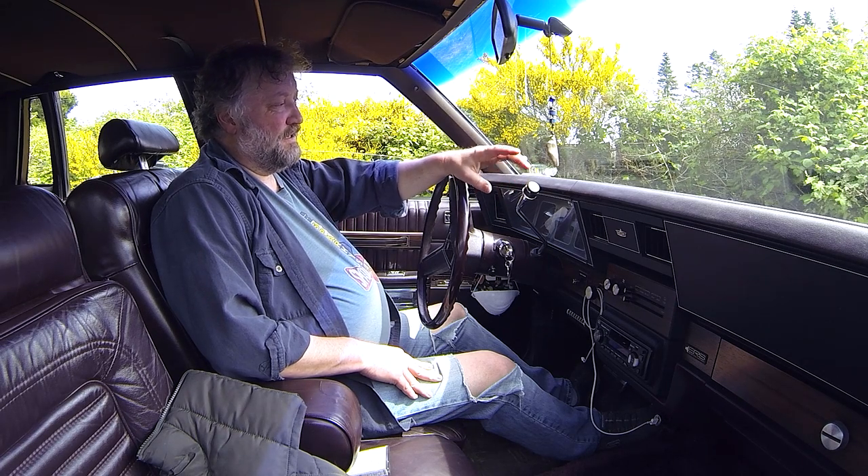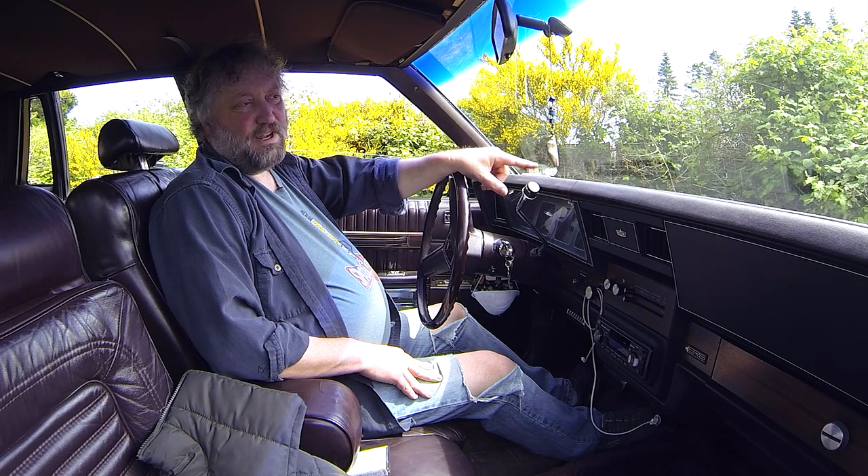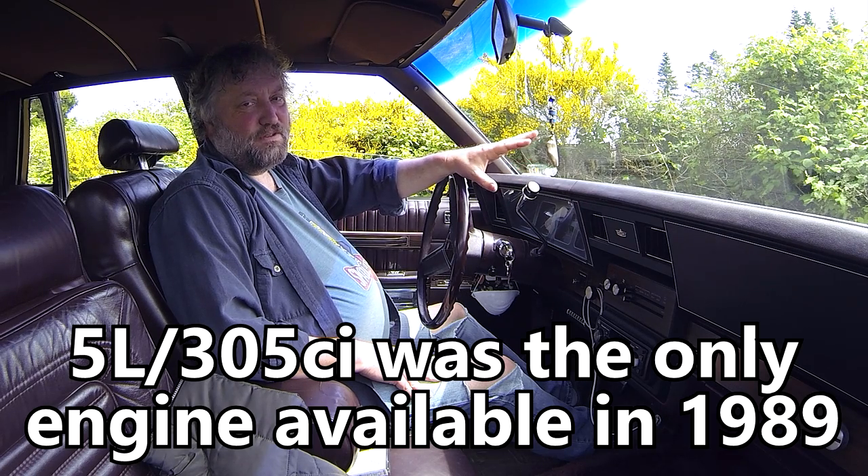All the design cues are the same. This, however — 1989 was the first year of whatever engine is in here. I can't remember if it's a 305 or a 350, probably 350, but this was the first year for standard fuel injection.